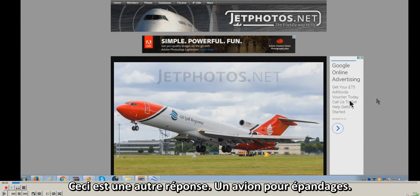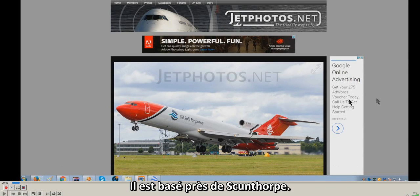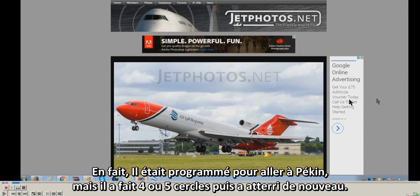This is an oil response spill jet for spraying, based in the United Kingdom. It was spotted on the 18th of November 2016, spraying over the north of England near Scunthorpe, where it's based. I've done screenshots from a video on FlightRadar24 — it was actually programmed on its flight track to go down to Basingstoke, but it did about four or five circles and then landed.